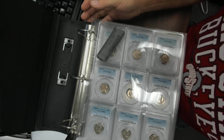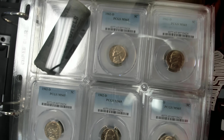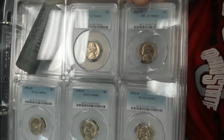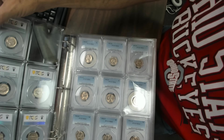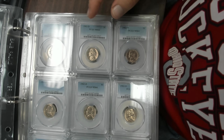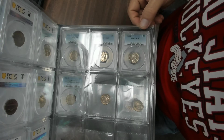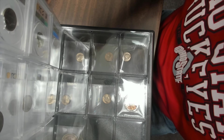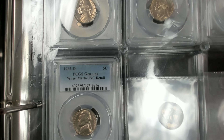What they ended up getting were different grades — none of them were full steps. They got 65s and 64s in holders, a bunch of 65s and some 64s. They got some 63s, and here are some they haven't sent off yet. Not only did they get low grades of 63 — which is still a mint state coin — they actually got one with a wheel mark on details.